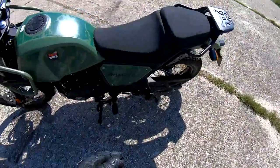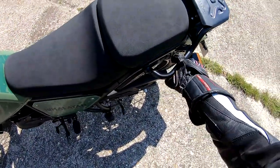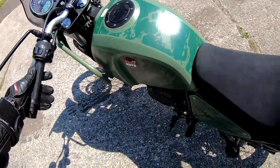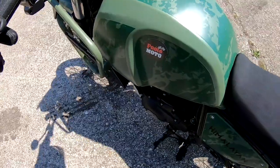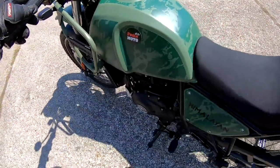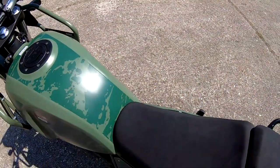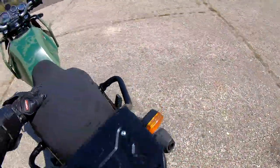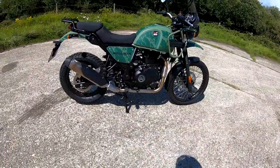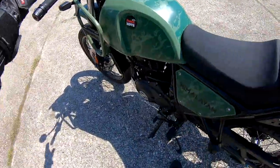Just before we head off, let's see what this is like to push around — 199 kilos wet. Nice, decent grab handle here. Quite easy off the side stand with moderate strength, and pushing it is extremely easy. We'll try it onto the centre stand — bit of a push and there she goes. Very convenient for chain maintenance and chain lubing.